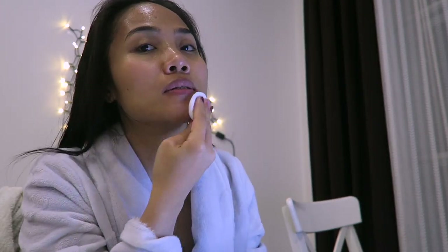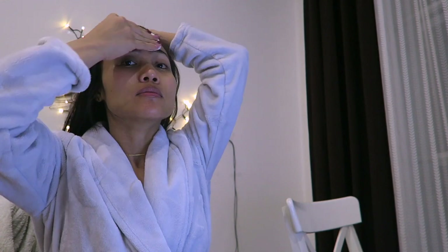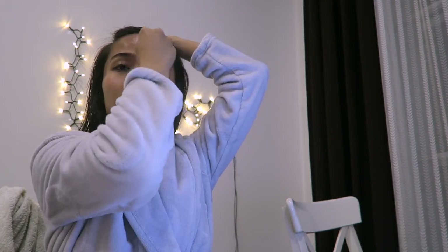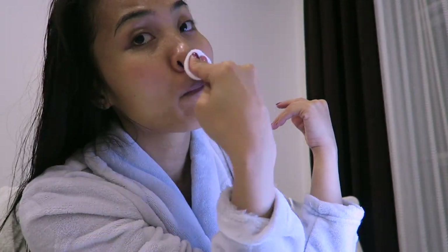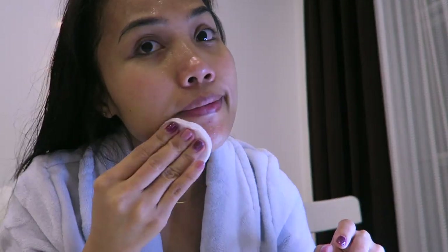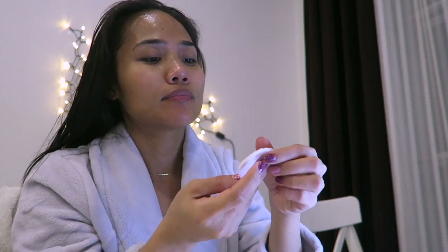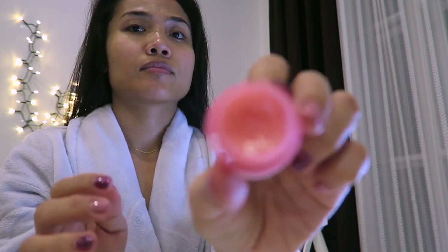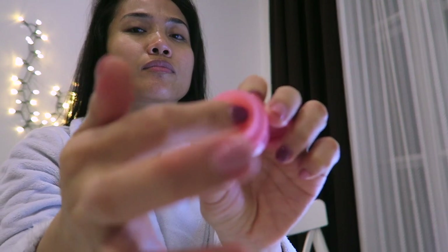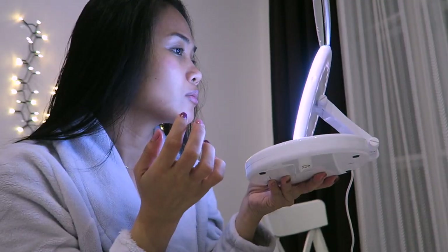After that I just use cotton pads to remove the excess serum from the mask and then just let it dry. I like to apply lip balm before I go to sleep. This one is the Laneige sleeping mask, which I also purchased from YesStyle.